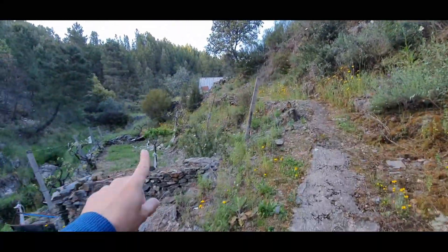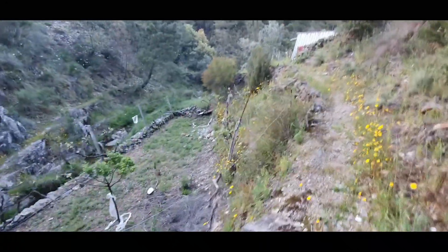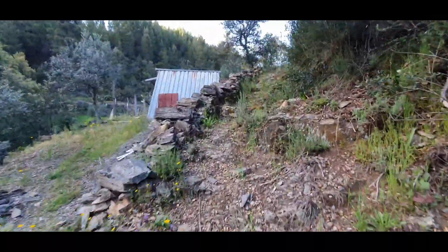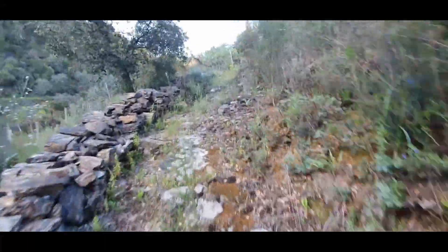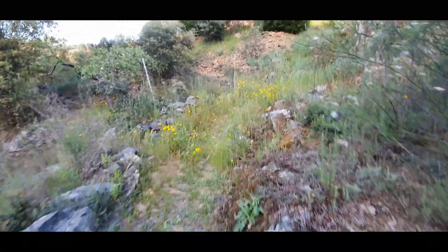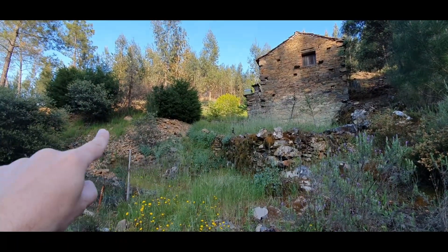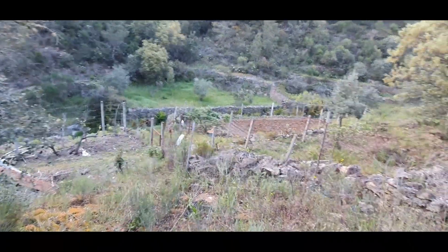This here is from a neighbor — they have some vegetables, a vegetable garden, and some storage in there, but this is from the neighbor. This is the only neighbor. This path is public.